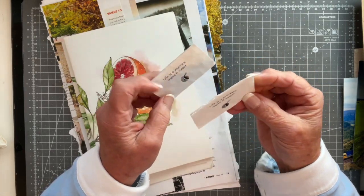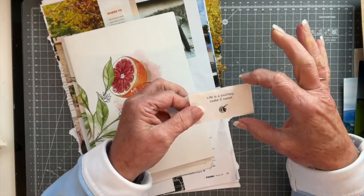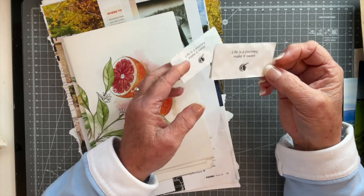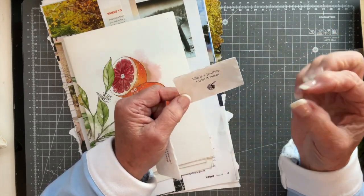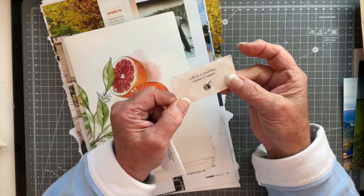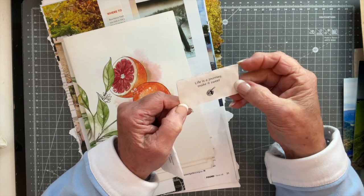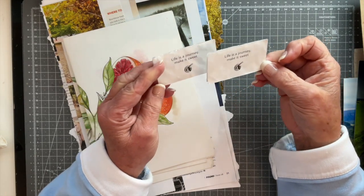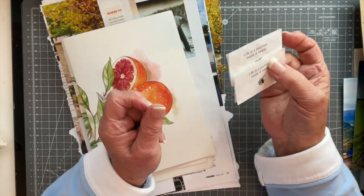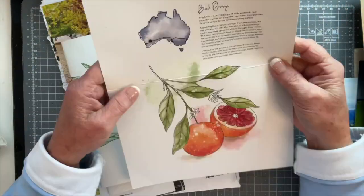These little things say 'life is a journey, make it sweet' — they were the little cushions that sat on top of a couple of chocolates inside a box laid on your pillow at one of the hotels. Each evening when we came in there was a little box with a couple of chocolates, and these were the cushions that protected them. I kept the box too, though obviously that won't be used in journals or collages. I just thought these were so lovely — you'll see them popping up in a collage or one of my journals.